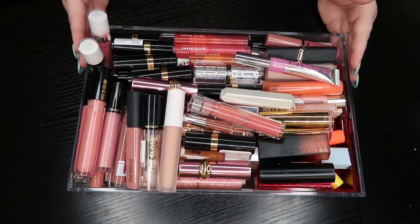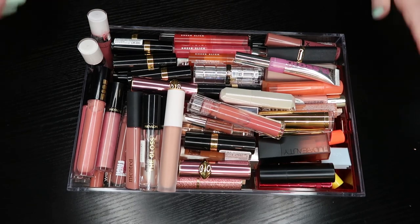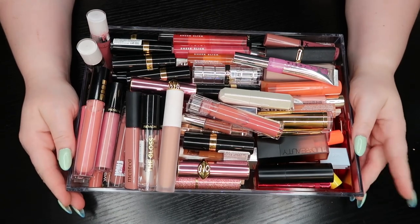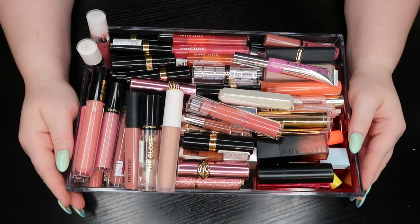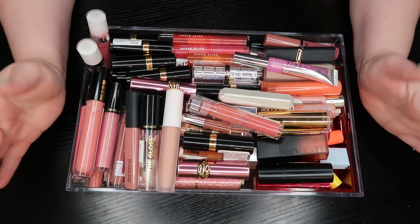Hey everyone, welcome to the video. I'm Amy and I post new videos every week. Today's video is going to be another declutter in my series — I'll link the playlist here. This is the declutter that I did not want to ever get to, and I think I'm actually going to have to split it up.